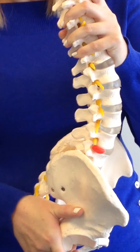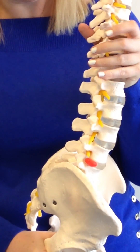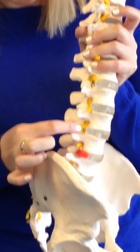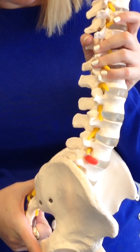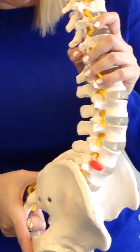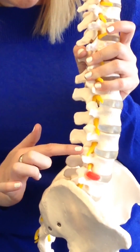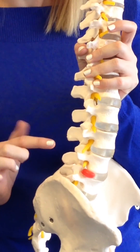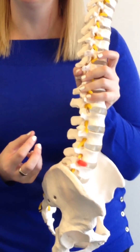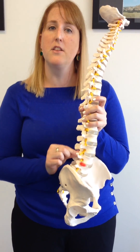Facet joints are only supposed to take 16% of your body weight, but they can end up taking up to 70%. There's a little gap there for your nerve to come out, and if you put the spine into a little bit of extension and make those joints override, you can see there's less space for that nerve to exit. These joints are very vascular and very nervy, so they can get really irritated quickly and remain irritated for a long time — this is where arthritic development can occur.